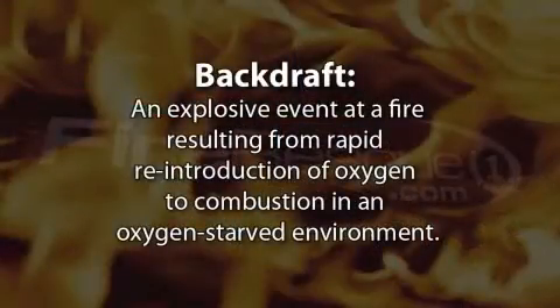Let's talk about backdrafts. A backdraft is a phenomenon that occurs during firefighting that involves a fire that has gone from the incipient into the free burning phase, possibly into flashover, and then, due to a lack of oxygen, has gone back into the smoldering phase.